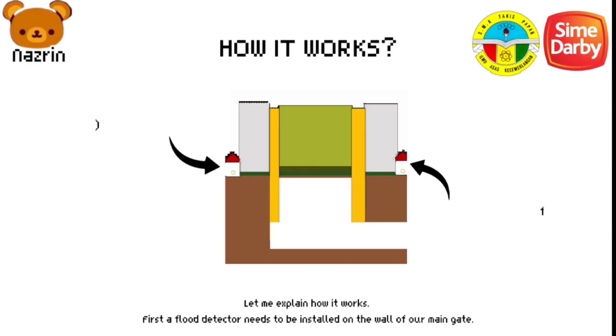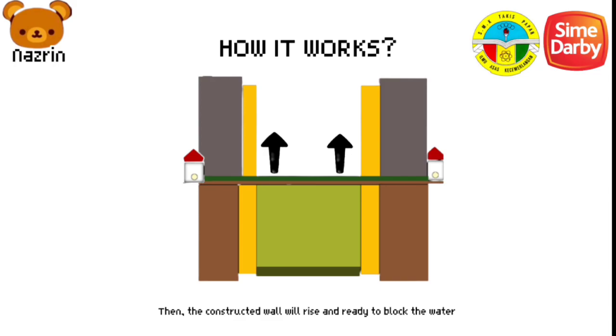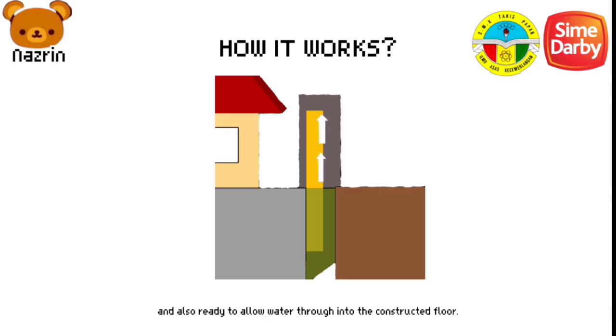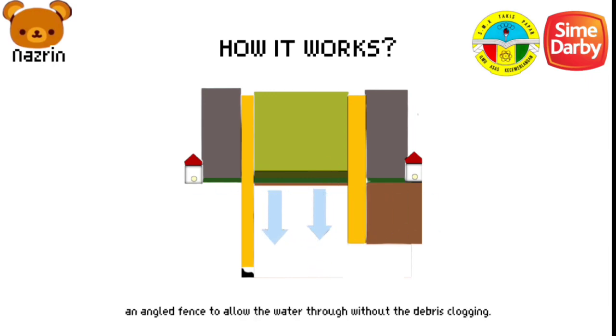Let me explain how it works. First, a flood detector needs to be installed on the wall of our main gate. The flood detector will send a signal to FBF. Then the constructed wall will rise, ready to block the water and also allow water into the constructed floor. The FBF is also equipped with a trash rack and an angled fence to allow water through without debris clogging.